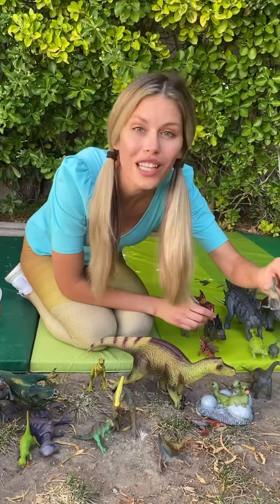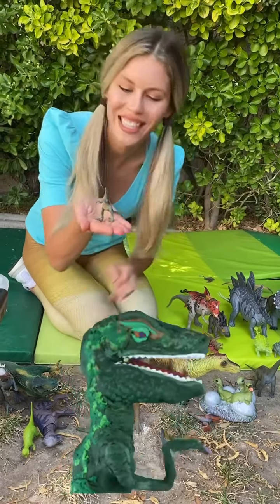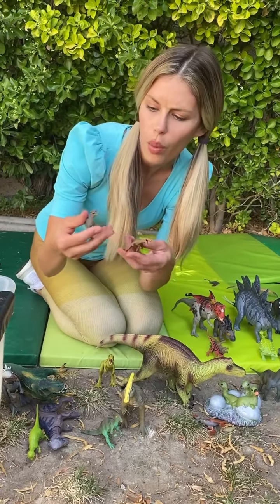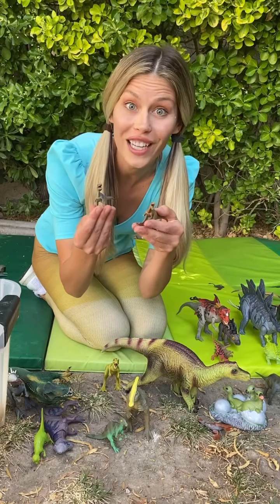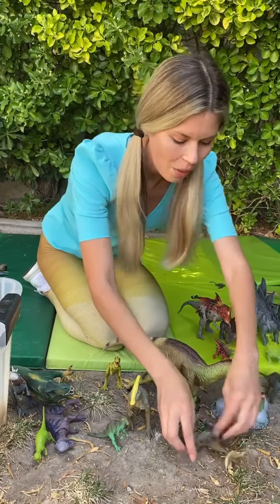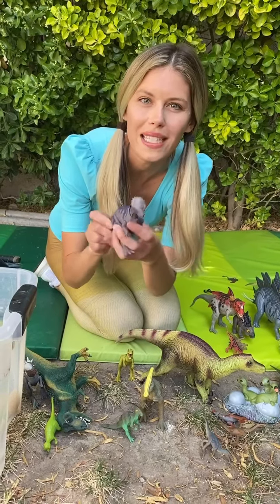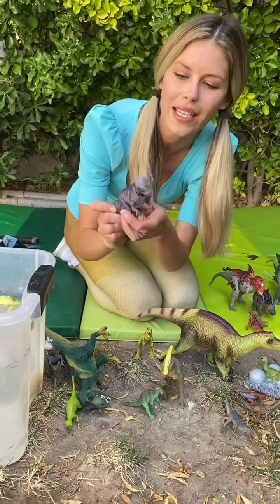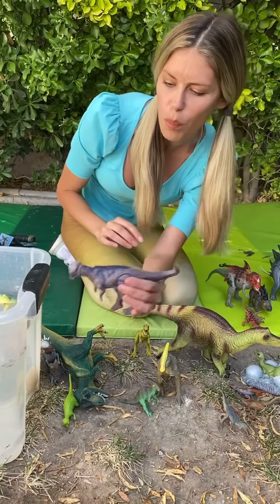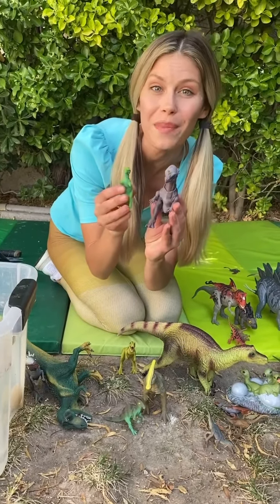And look here! Little baby blue Raptor! Brachiosaurus! And here we have some — are these baryonyx? And here we have a Pachycephalosaurus. With a helmet on my head, I like to headbutt. Pachycephalosaurus. With little baby Pachy.